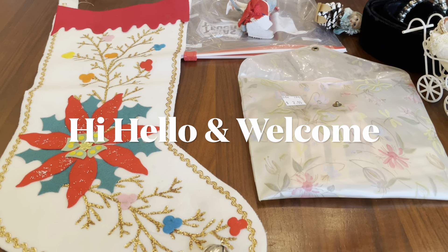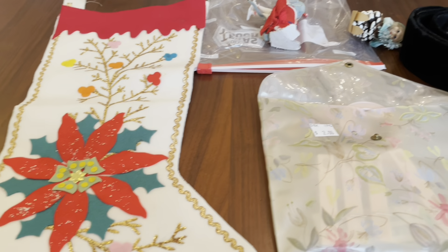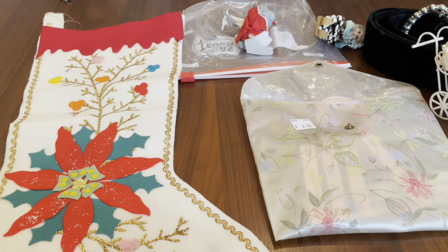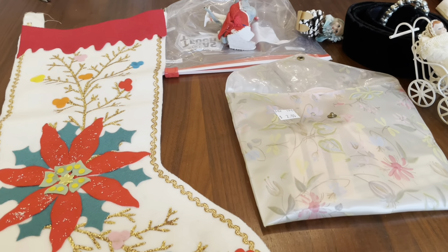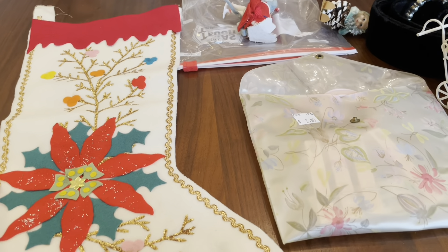Hey everyone, it's Dee. I hope you guys are doing well. I have an estate sale haul for you guys. This was actually from last weekend. I showed you guys two hauls from the weekend in the last video, and here are the next two.